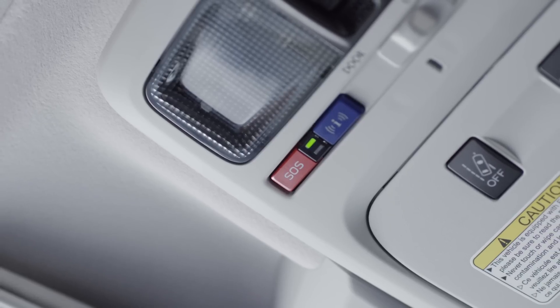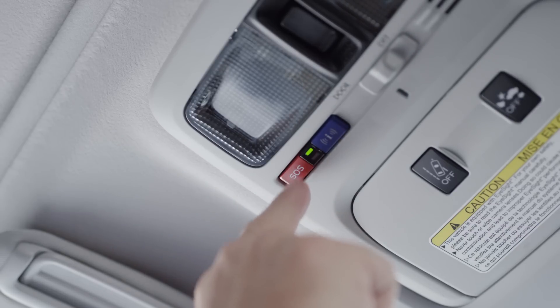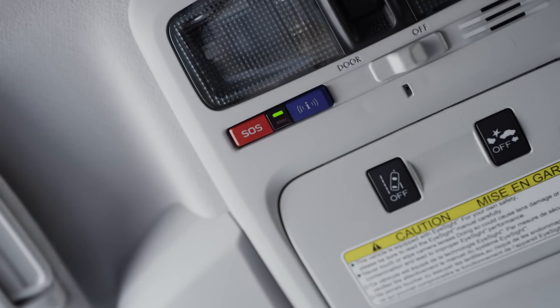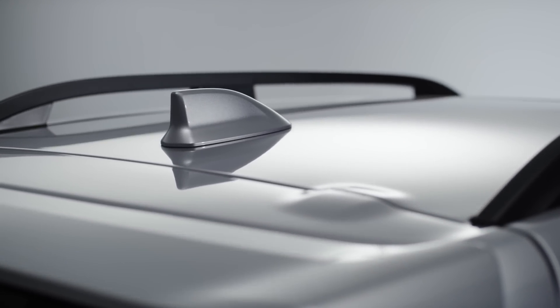With SOS Emergency Assistance, the system is ready to help you in the event of an emergency that's not a collision, such as a medical emergency. Just press the SOS button to connect to a Starlink advisor. This works anywhere in the U.S. and Canada. Enhanced Roadside Assistance puts you in contact with a roadside service just by pressing this blue button. Through the GPS system on your vehicle, they'll know exactly where you are and send the appropriate help.